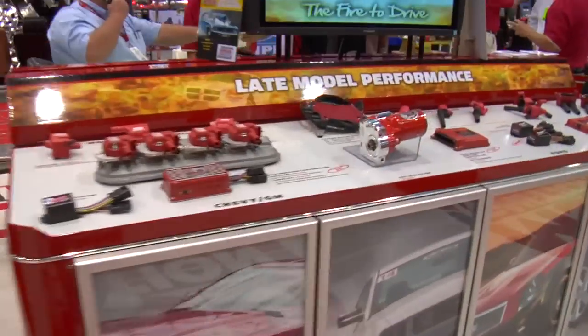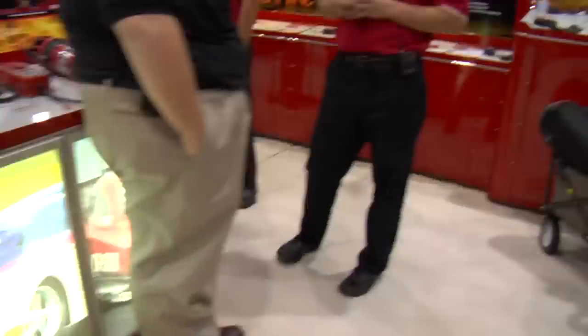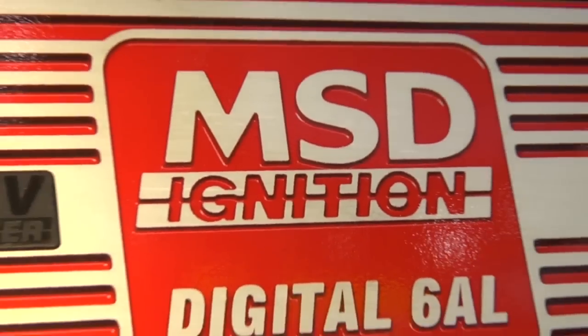Todd, how are you doing? Good, Chad. There's tons of cool stuff here at SEMA and you guys have a lot of neat stuff here. We always have cool stuff — this is where we bring it out. I see you've got the Power Grid set up, which is really cool and getting ready to go to market, but the really hot deal is the 6A and 6AL. The 6A and 6AL have been out for 25 to 30 years virtually untouched, still performing great, but we're doing some digital upgrades to them for 2011.